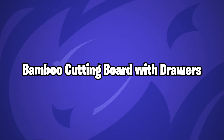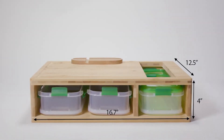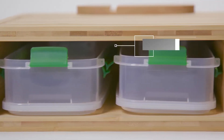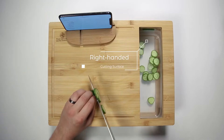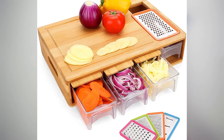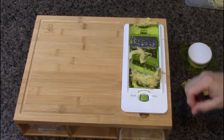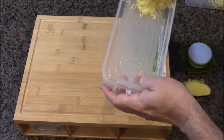Bamboo cutting board with drawers. Cutting various fruits and vegetables may quickly fill up a cutting board. Not only does this device include an aperture for swiping your newly chopped items into, but it also has three bins underneath it to capture them all. You may keep the ingredients separate until you're ready to blend them together for soups and salads, or use one container for cuts and another for scraps, making it simple to dump them into the compost or garbage.